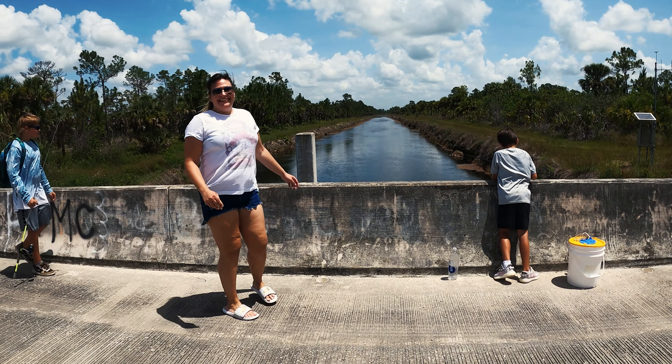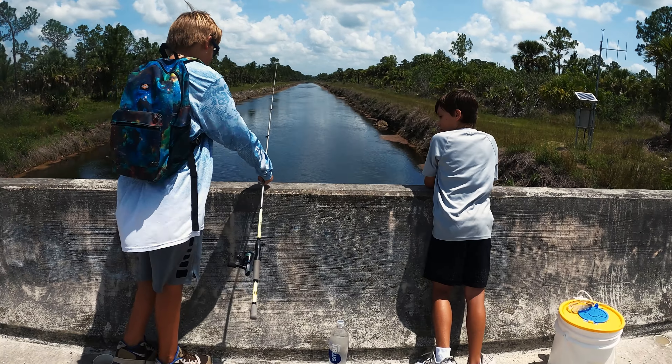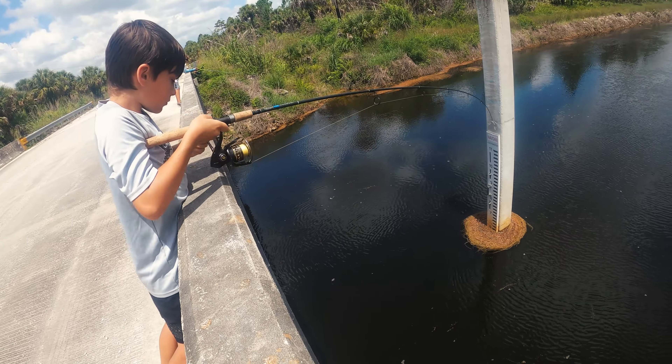What's going on guys, we're back at it with another one. We're with a few subscribers and we're out fishing for some peacock bass. Got some shiners in and we're gonna see if we can get some on.